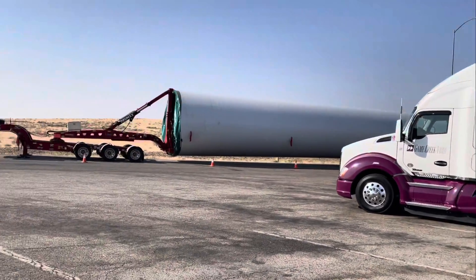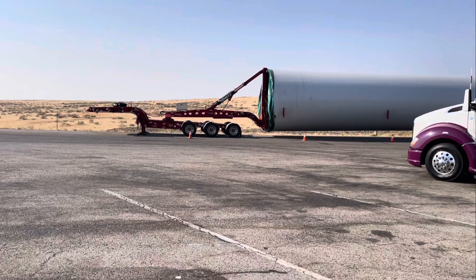Anyway, that's that huge rig. Pretty interesting.